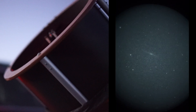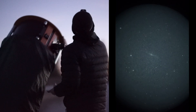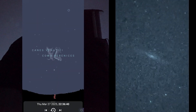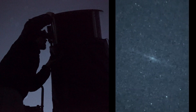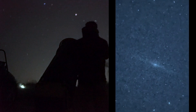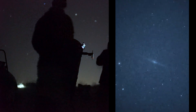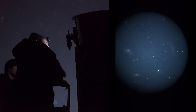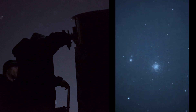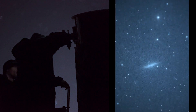This is the Needle Galaxy, a stunning edge-on spiral galaxy floating in the constellation of Coma Berenices. It lies 30 to 50 million light years from Earth, yet here it is, visible in real time. Tonight, we're heading deep into remote skies to show you just how far light can travel and what's possible when you combine powerful gear with a clear view of the universe.